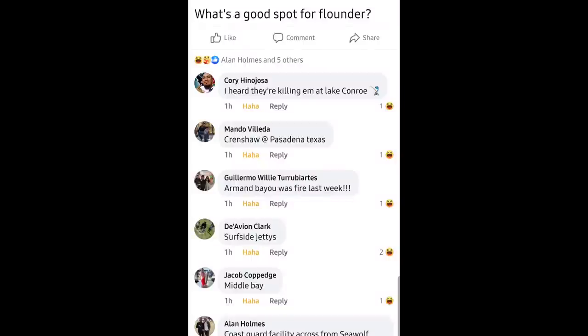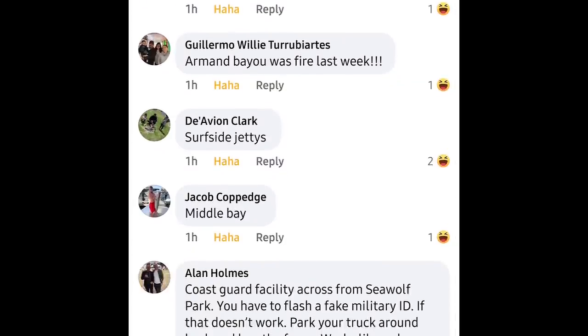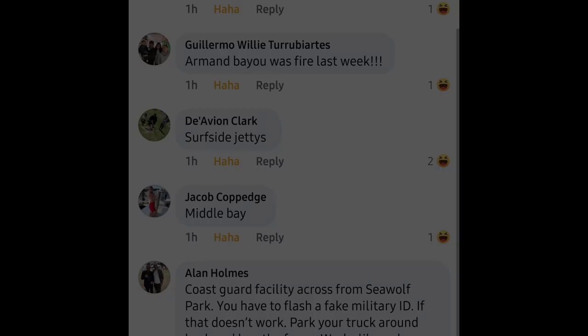Lake Chondra? Oh, come on man. Middle bait? What is middle bait? Does that even exist? Oh my god! These guys aren't taking me seriously. Please answer my question. You don't run the water, bro. Oh my god.